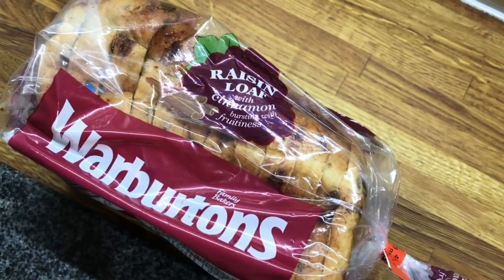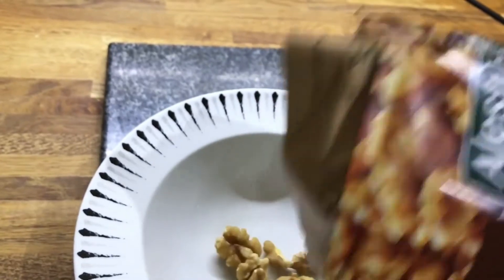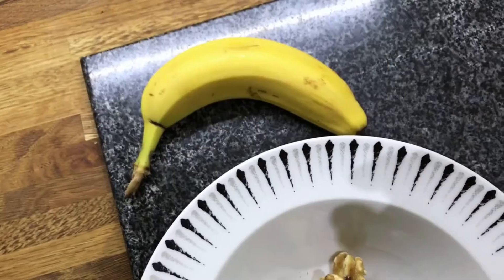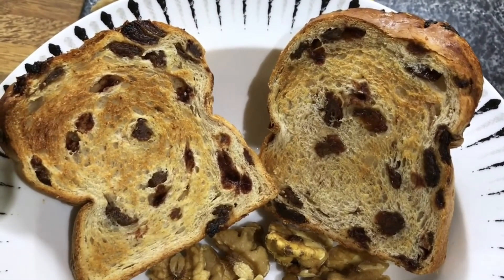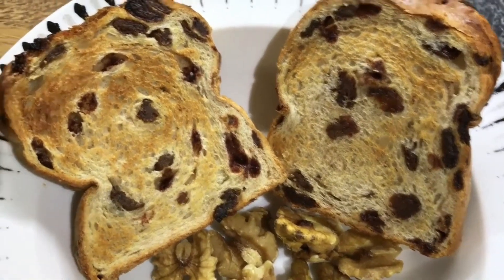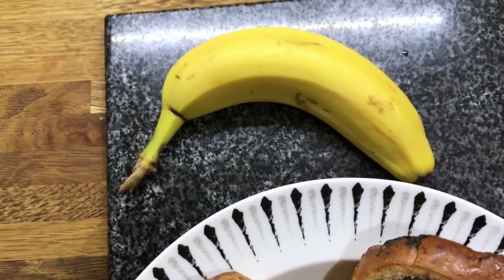The next breakfast idea is if you want something a bit lighter — starting off with some cinnamon raisin toast and putting that in the toaster. While doing that, just put some walnuts in a bowl and serve it with a banana as well. Really quick and easy to do, and it's just a little bit different than having cereal in the morning if you don't like cereal.